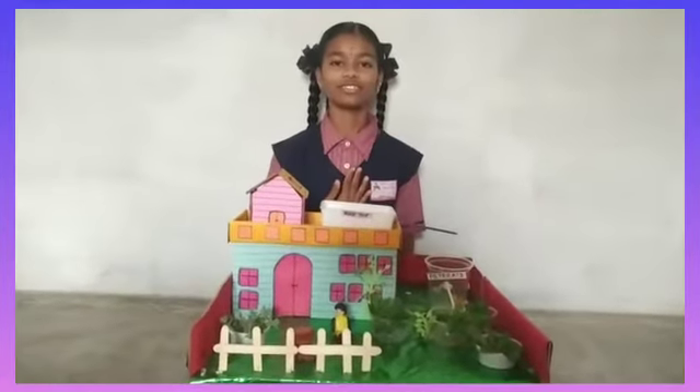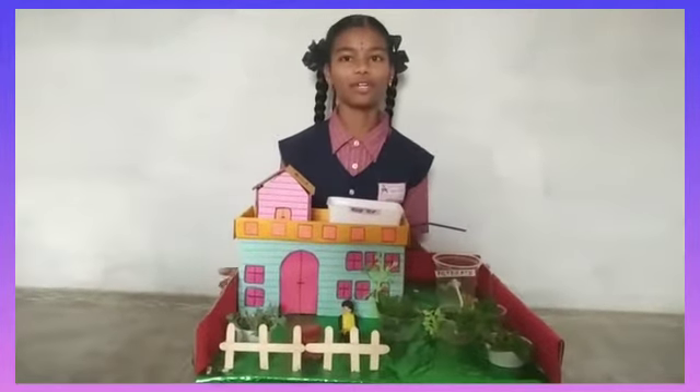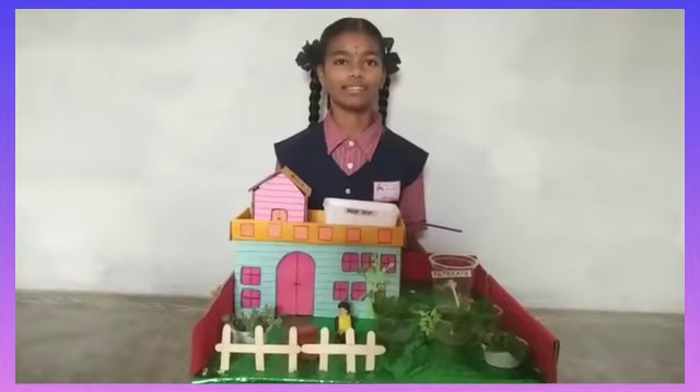Hi friends, I am Aishan. Today I came with a model of rainwater harvesting system.